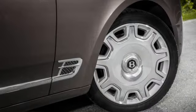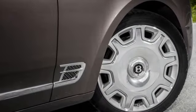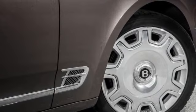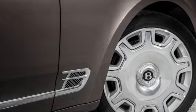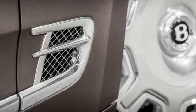This is the last Bentley to use this engine, and it will be replaced by a new 12-cylinder. For 2017, the big, bad platform reaps its first significant series of updates since its 2009 debut. The Speed variant was introduced 18 months ago.